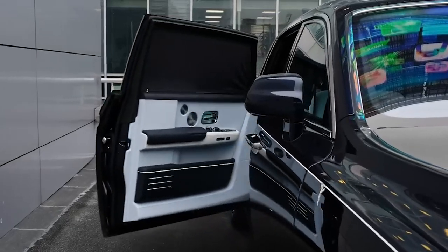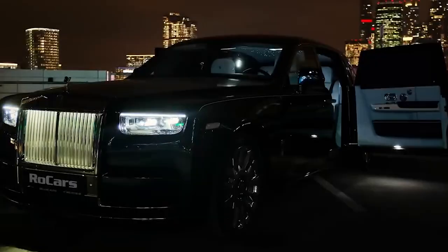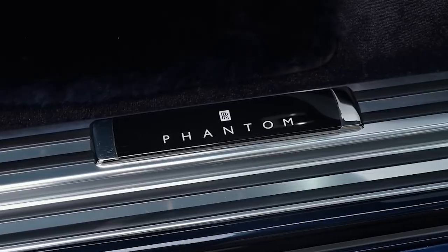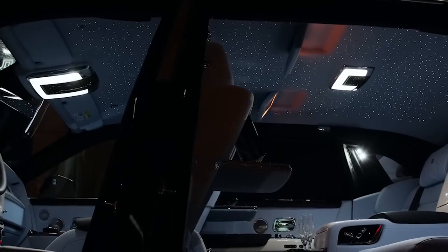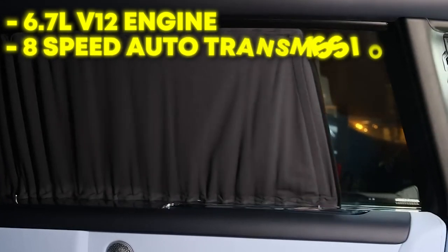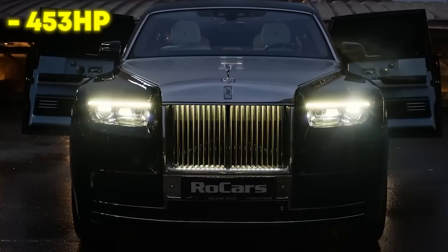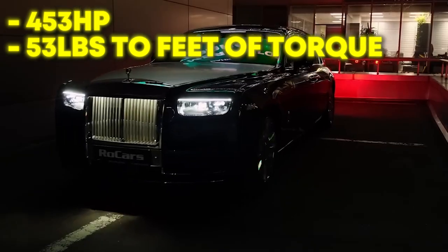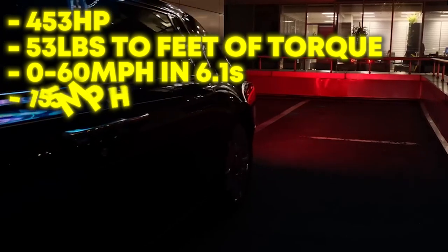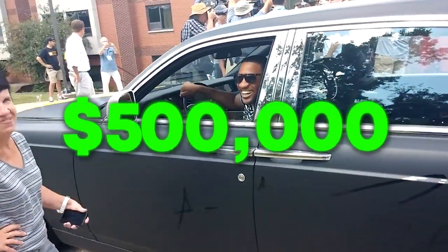The Rolls-Royce Phantom features one of the all-time most silent cabin setups of any car. A 6-millimeter double-layer glazing surrounding the vehicle and 130 kilograms of sound insulation allows the Phantom to achieve this. The car features a super-refined 6.7-liter V12 motor along with an 8-speed automatic transmission. Antonio Brown's luxurious Rolls-Royce has 453 horsepower and 530 pounds-feet of torque, which allows this heavier car to go from 0 to 60 mph in just 6.1 seconds and can reach top speeds of 155 mph. Antonio had to pay $500,000 to purchase this gem.